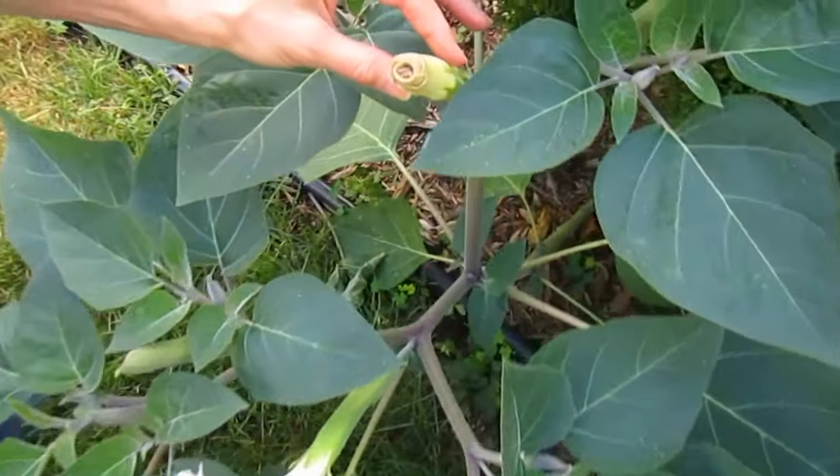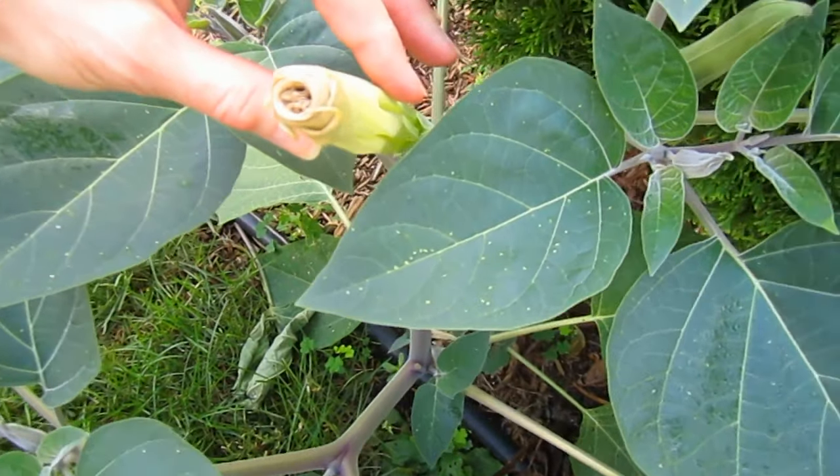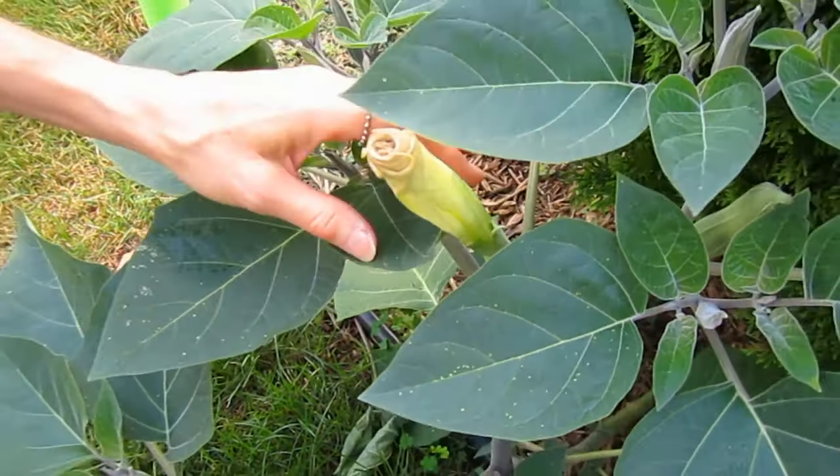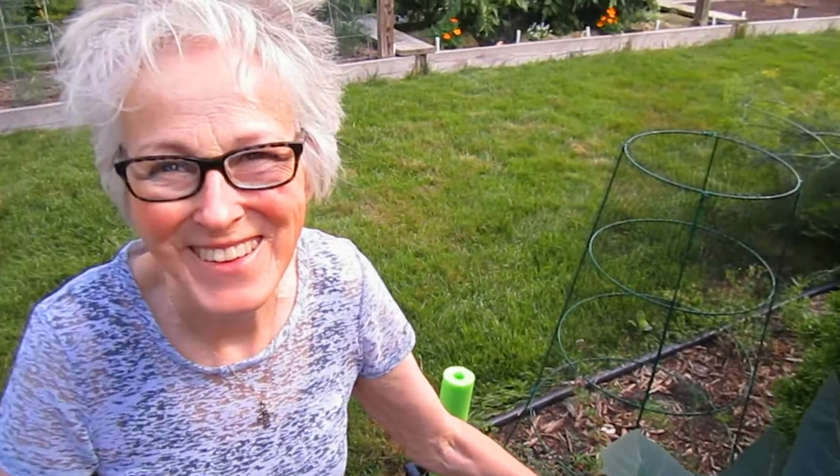This is how they look when they first start. This looks like a tightly wrapped cigar — a flower cigar. You don't want to be smoking it. Okay, I won't. Good. I don't smoke anyhow.